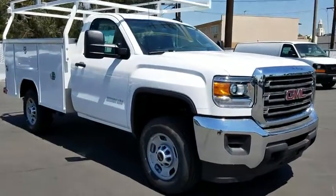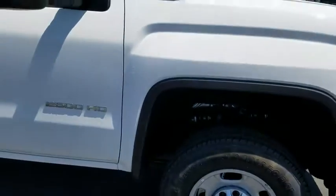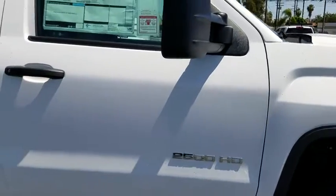Stability control. Traction control. Anti-lock braking system. Adjustable steering wheel. Power steering. Cruise control. Four-wheel disc brakes.